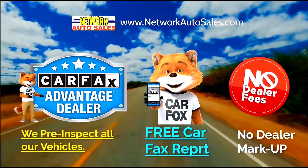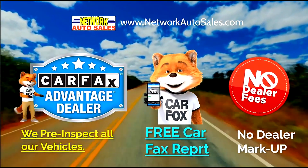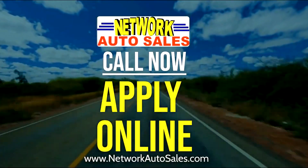We are a Carfax advantage dealer, so that means every car comes with a free Carfax report upon request and no dealer fees ever. Please refer to our website NetworkAutoSales.com and we hope to hear from you soon.